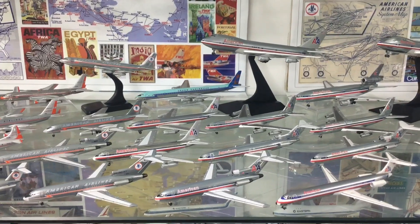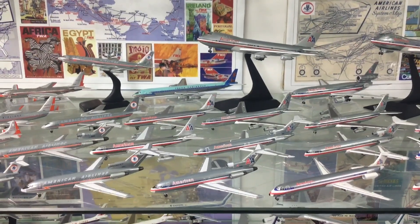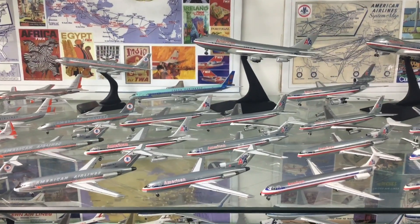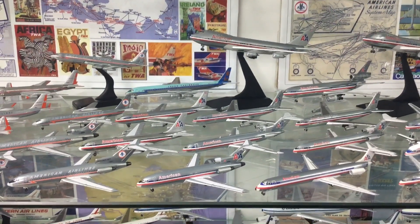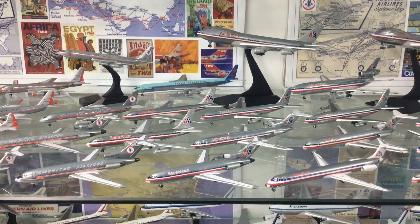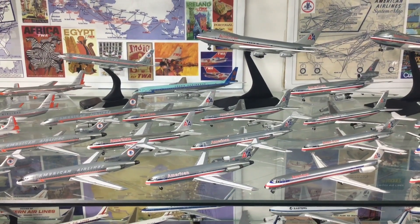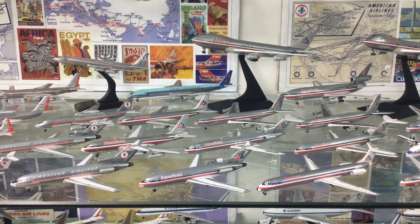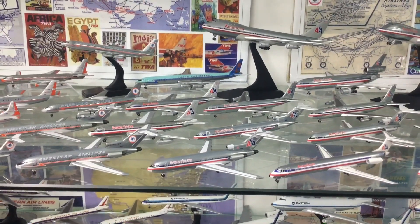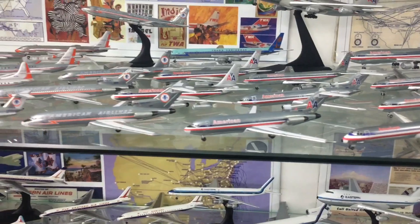In April 1968, American unveiled a new scheme designed by Massimo Vignelli — broadly called the Red, White and Blue scheme. This scheme would be worn by American Airlines for a huge period of time, well into the next century. The rest of the fleet all wear the same scheme with the classic AA on the tail and the Eagle above it. Originally Vignelli designed this without the Eagle on the tail, but staff preferred it with the Eagle and that change was made.